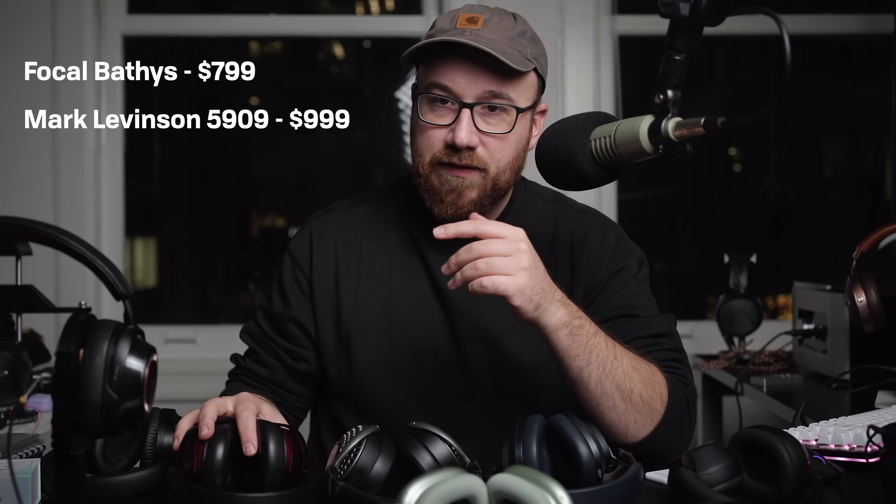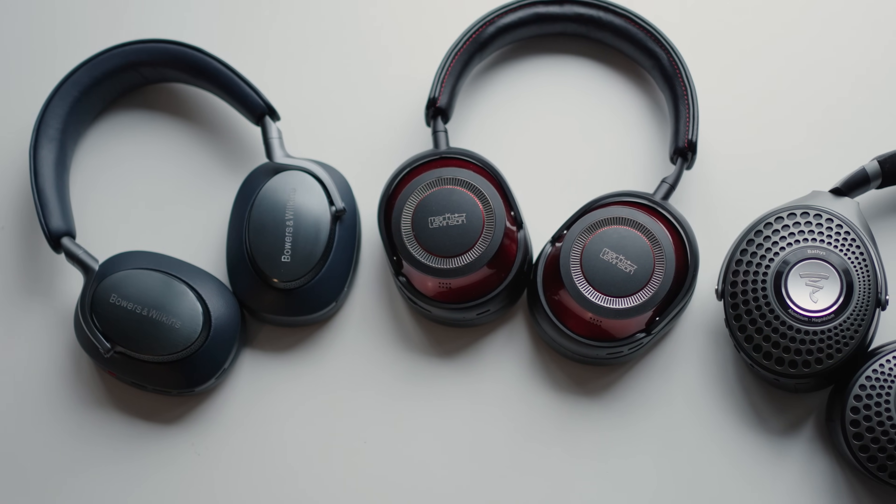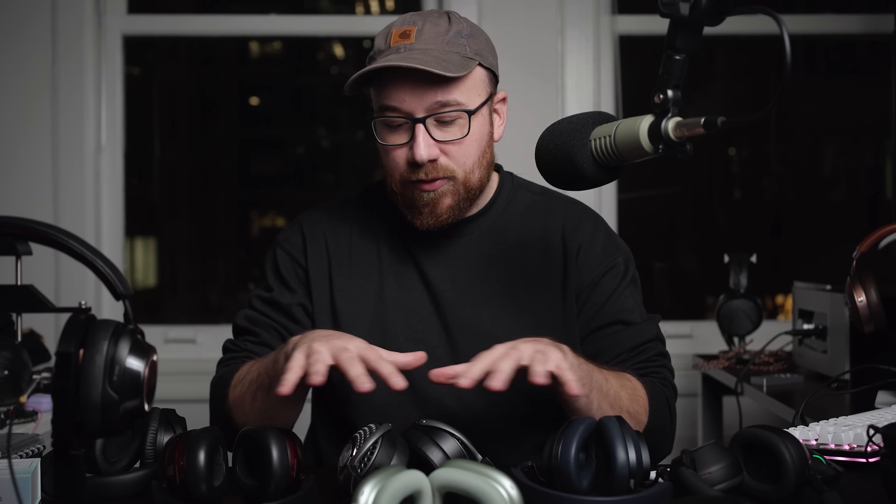Hi guys, this is Andrew with headphones.com and today we're going to be talking all about noise cancelling headphones. Specifically, we're going to be comparing three of the more high-end noise cancelling headphones: the Focal Batiste, the Mark Levinson 5909, and the Bowers & Wilkins PX8. The goal with all of this testing has been to see how the more expensive or higher-end ones measure up for sound quality, features, and noise cancelling performance.